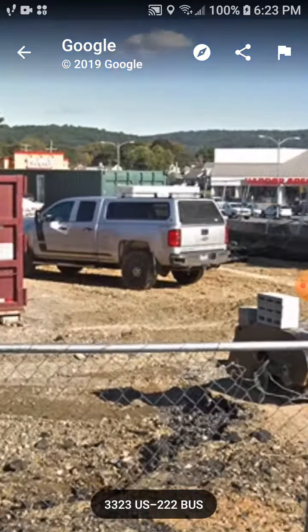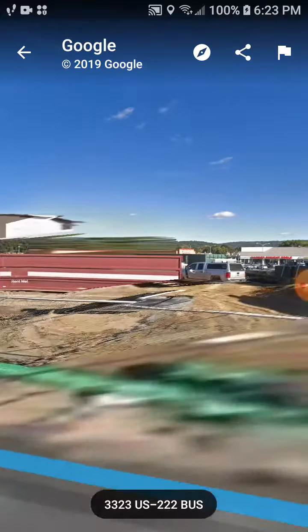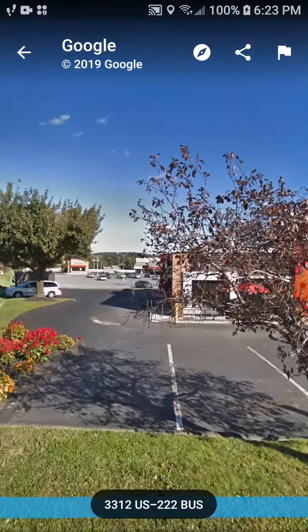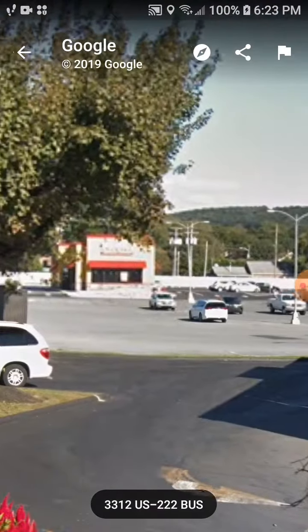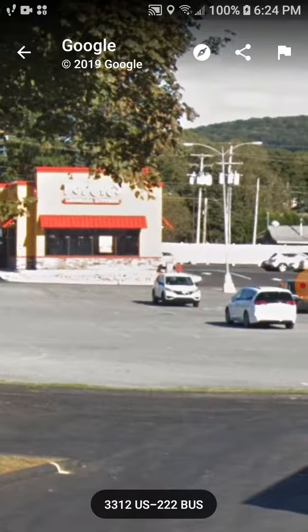Back there you can see the Popeye's right after it was built — I'm not sure if it was open yet in this view, but you can see it was built, I think right before it opened. This location opened about a year ago, around this time last year, so it's been open for about a year.